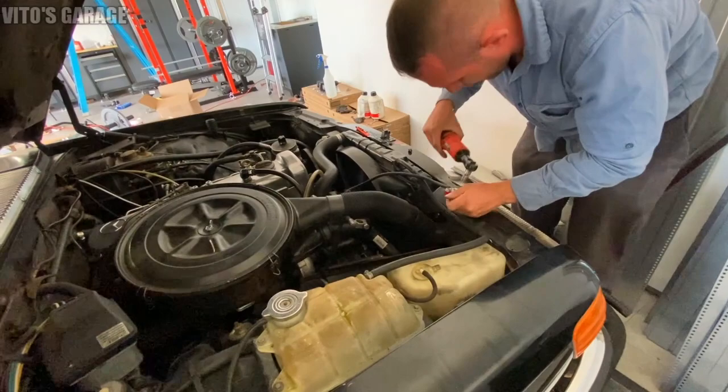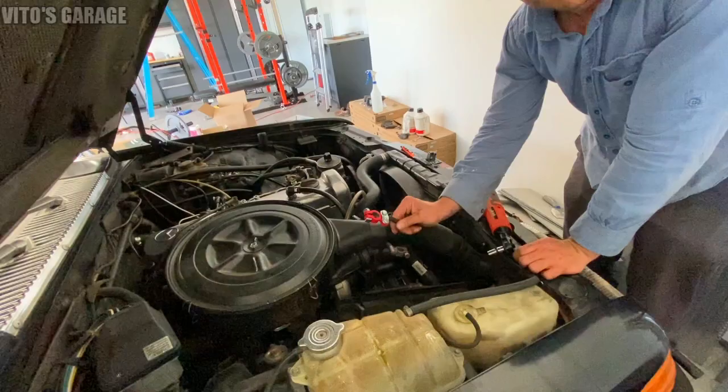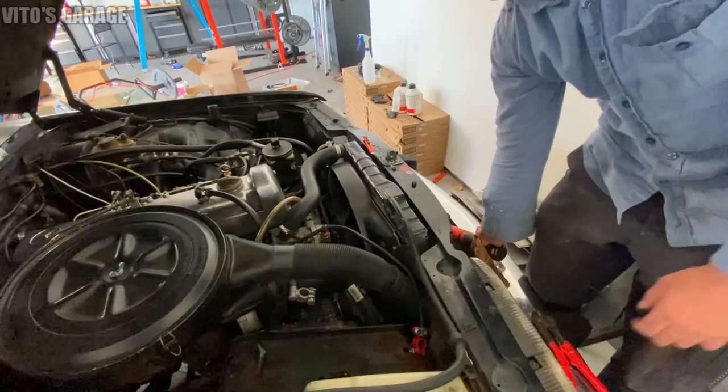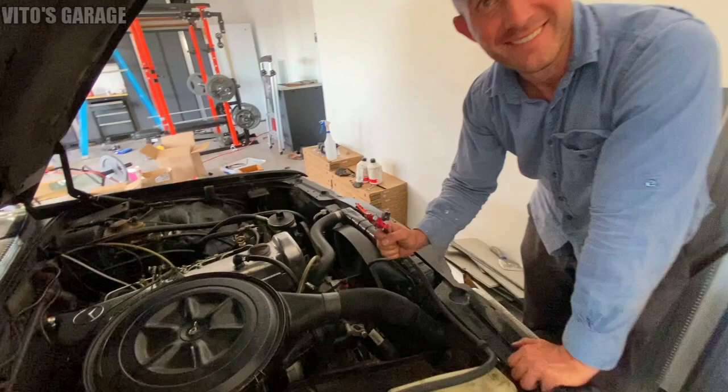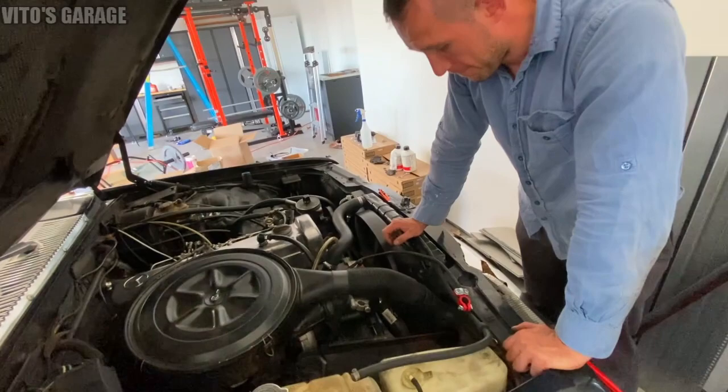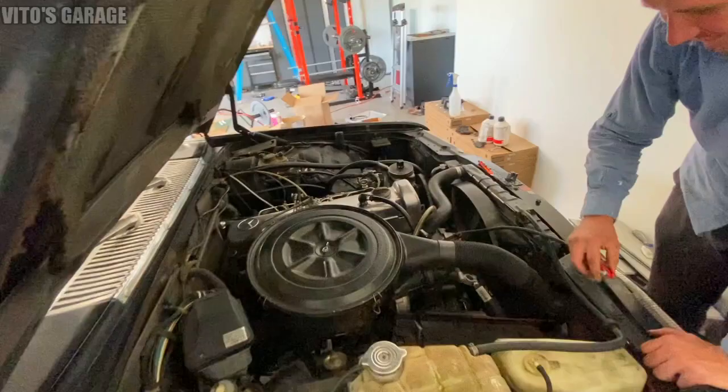Look at that - like a brand new cable. It's heavy duty and it's red, so it will always remind you - wait, red is usually positive but this is the negative? Yeah, so just double-check the battery posts carefully to make sure which one is positive and which is negative.